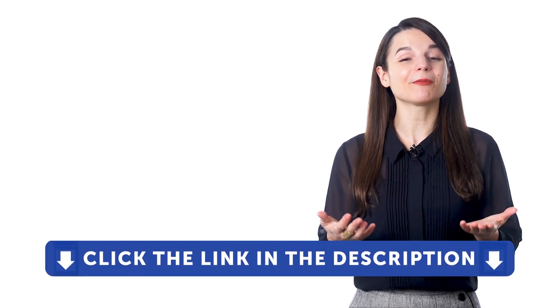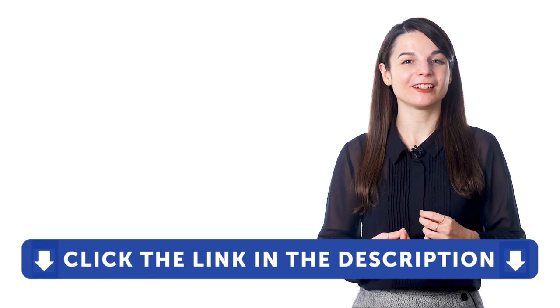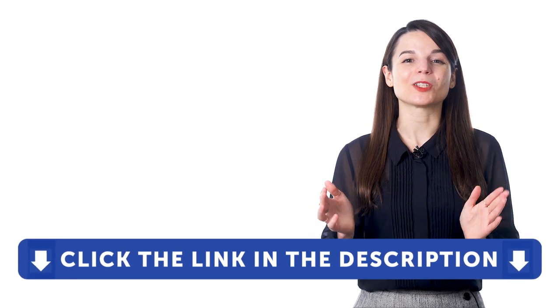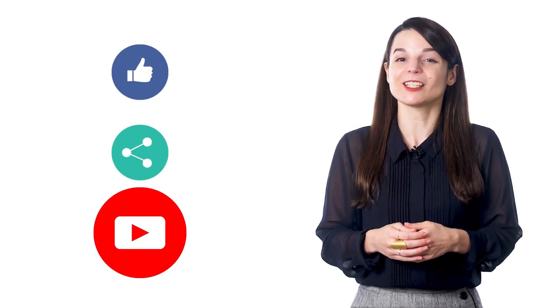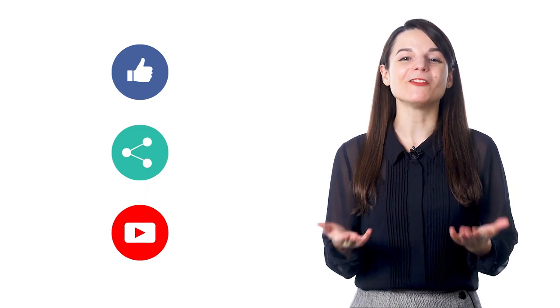So if you're ready to speak better, check out our complete language learning program. Sign up for your free lifetime account by clicking on the link in the description. Get tons of resources to have you speaking in your target language. And if you enjoyed these tips, hit the like button, share this video with anyone who's trying to learn a new language, and subscribe to our channel. We release new videos every week. I'll see you next time. Bye!